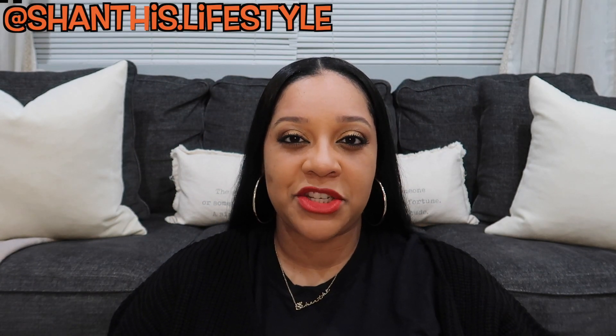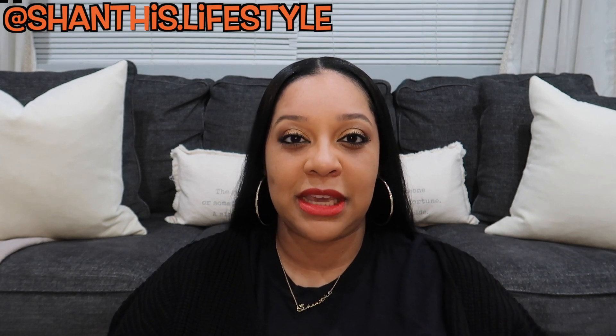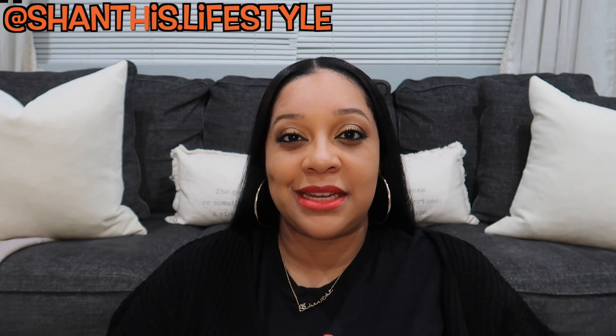Hey everybody, welcome back to my channel. If you're new here my name is Shanti. Today I'm gonna be sharing with you my Halloween decor haul for 2021. I didn't initially think I was gonna have enough to even do a haul because I wasn't intending on buying a whole lot of Halloween decor this year, but it is a good amount.